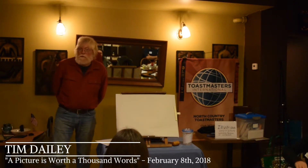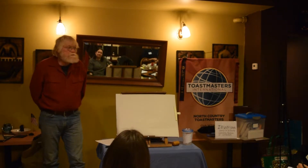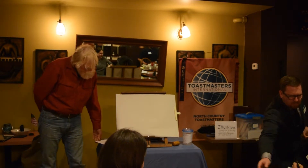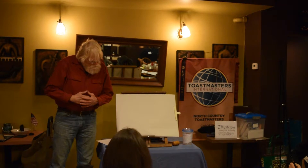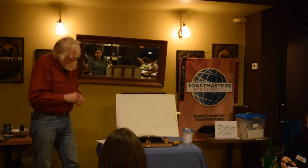A picture is worth a thousand words — a very old adage that we all know and probably have used or thought over the years. As wonderful as the spoken and written word is, sometimes a picture tells a story better.